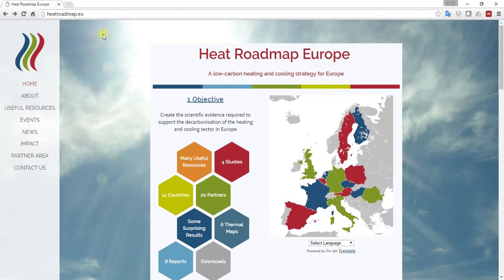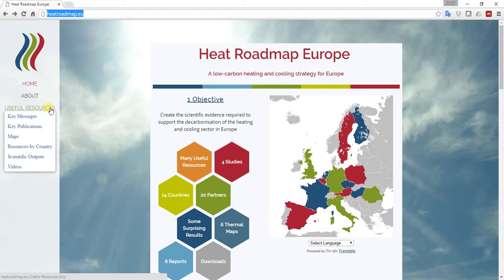The first thing you need to do is go to the heatroadmap.eu website. When you arrive on the home page you'll notice that one of the first links you reach is something called 'many useful resources'. If you click on that, you'll be brought to a page that highlights some of the outputs from the project that we believe are very useful in heat planning activities. You can also navigate to that menu on the left-hand side, where you'll be given a more refined list of sub-menus.